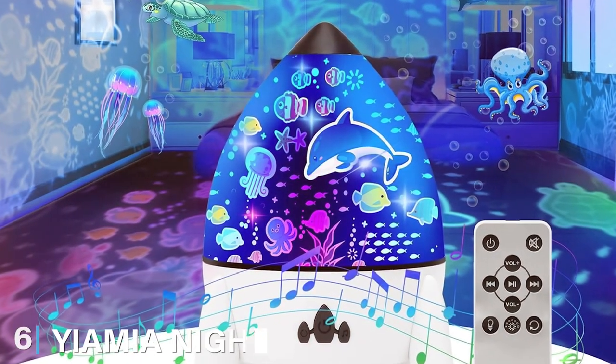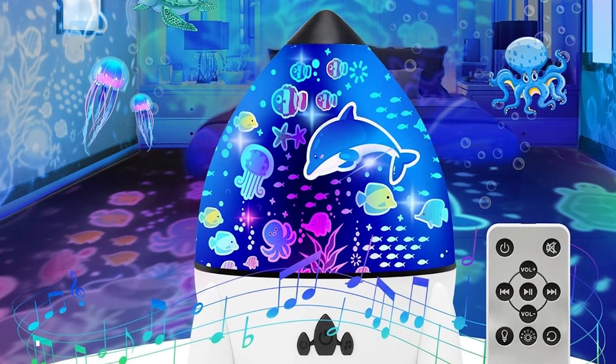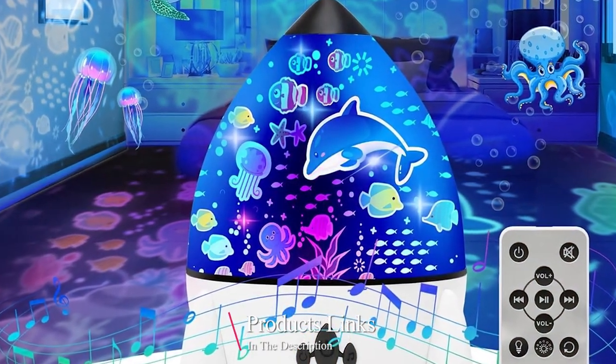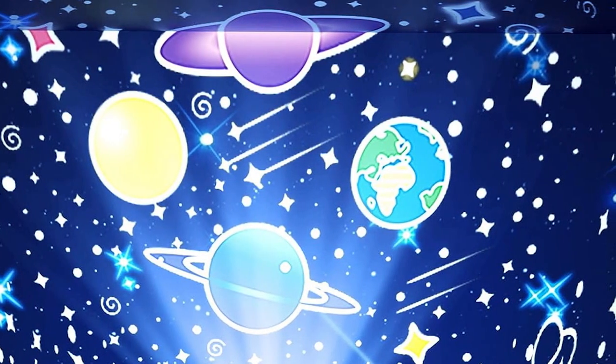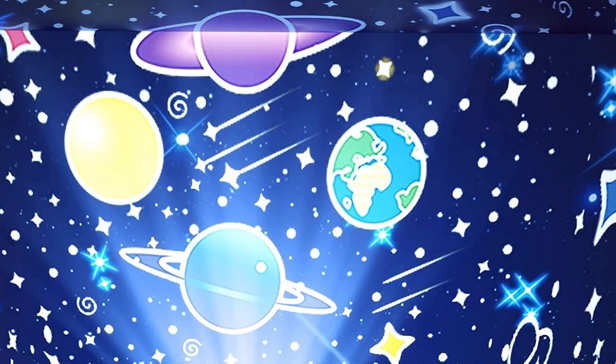Number 6 on our list is the Yamiya Nightlight Projector. This projector stands out with its sleek and minimalist design, making it a great addition to any contemporary bedroom. It's a perfect fusion of style and functionality. The quality of the Yamiya projector is impressive — it's built with high-quality materials that ensure its longevity and consistent performance.